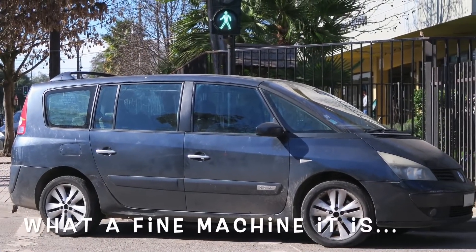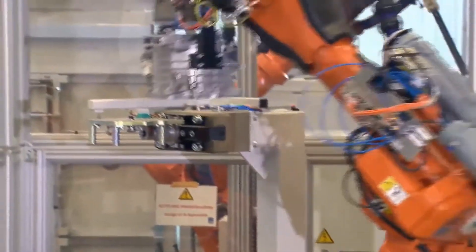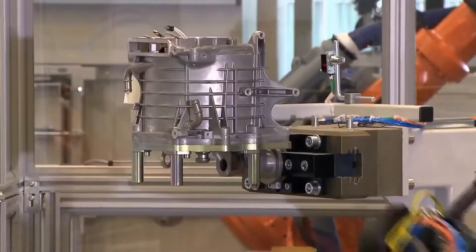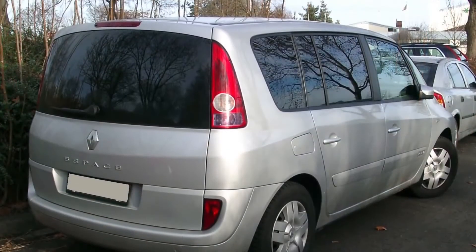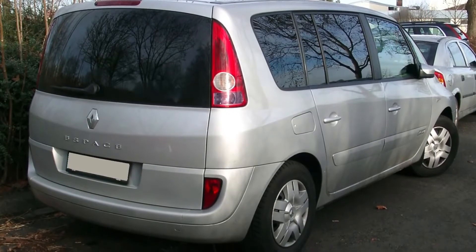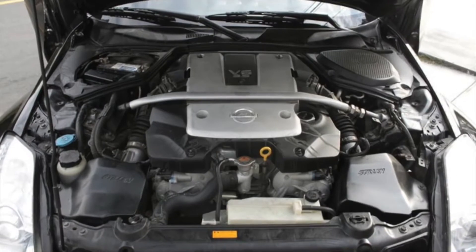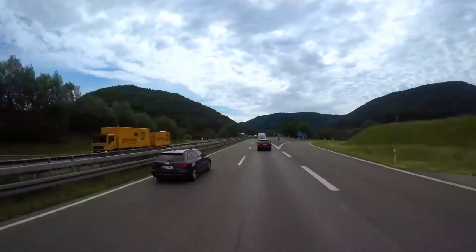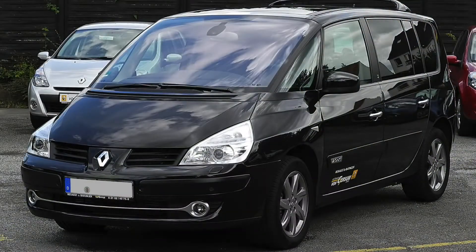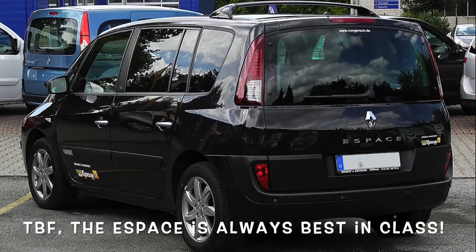The Renault Grand Espace minivan. Through the magic of cost-cutting and engine sharing, Renault got its hands on the VQ35DE and installed it into its full-size Grand Espace minivan. Introduced in 2006 and sold until 2010, Renault produced very few of those performance people carriers with the 350Z's engine, which was slightly detuned to 245 horsepower. However, despite the significant power for a minivan and a high top speed of 140 miles per hour, not a lot of people chose this model, and the Grand Espace 3.5 is a forgotten French-Japanese gem.